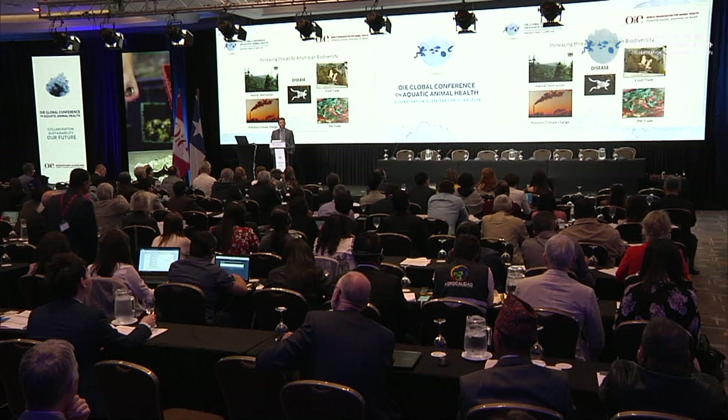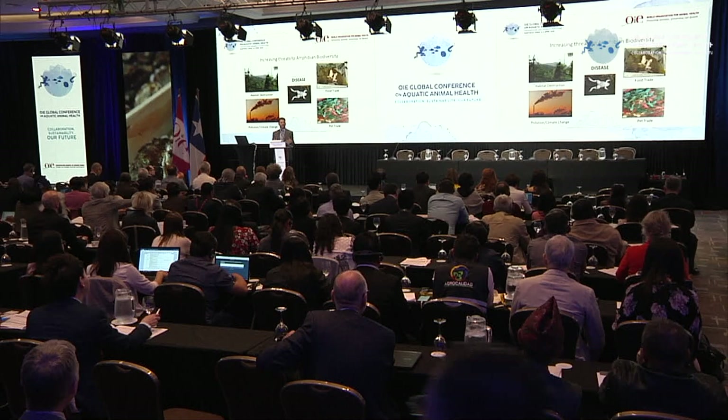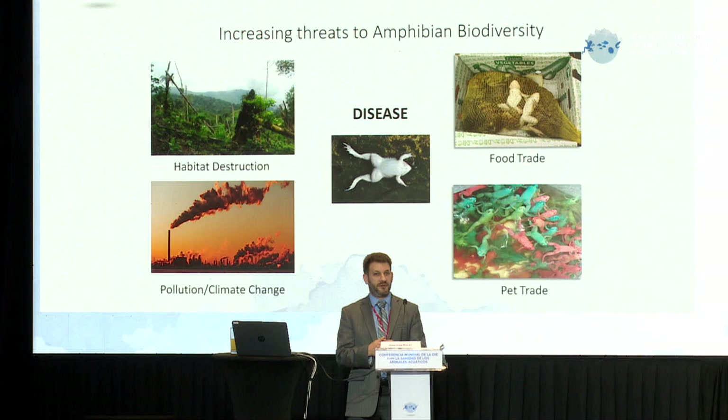I'm making a little bit of a generalization by saying chytrid fungus. There are actually hundreds of species of chytrid fungi in the world, and many of them are beneficial to the environment. But there are two — until recently there was one, but now we know there are two — that in particular are attacking living vertebrate hosts, causing pathology, death, and extinction.